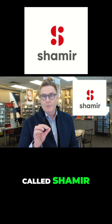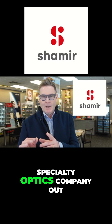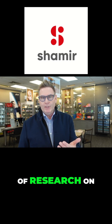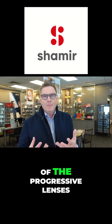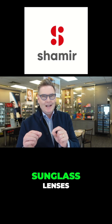Next is a company called Shamir. Shamir is a specialty optics company out of Israel, known to spend a lot of research on progressive lens design. In fact, they design a lot of the progressive lenses that you might be getting in your prescription sunglass lenses.